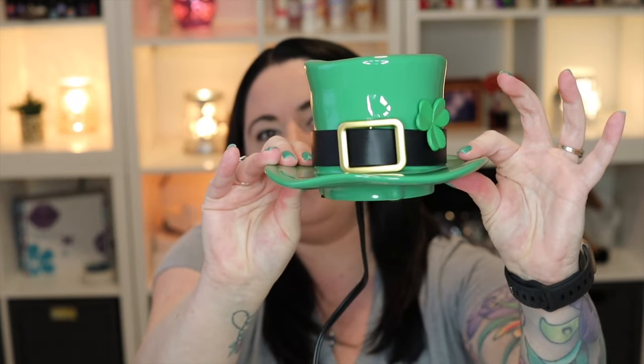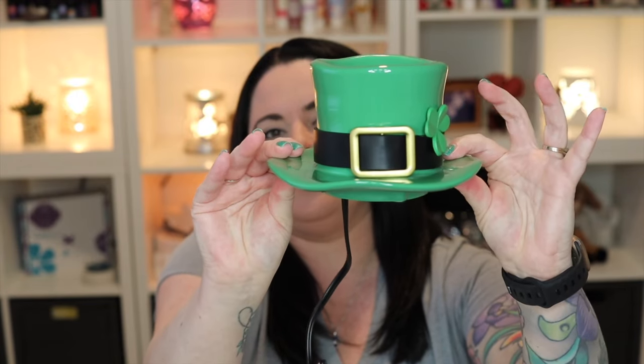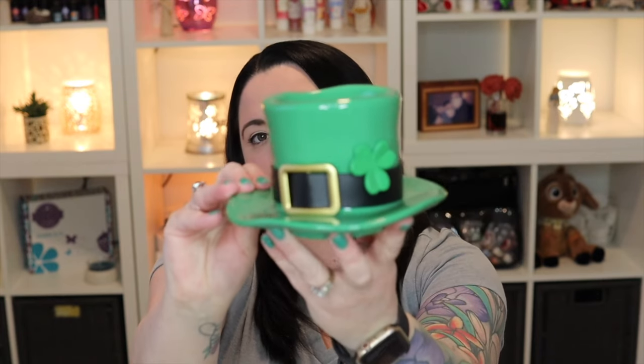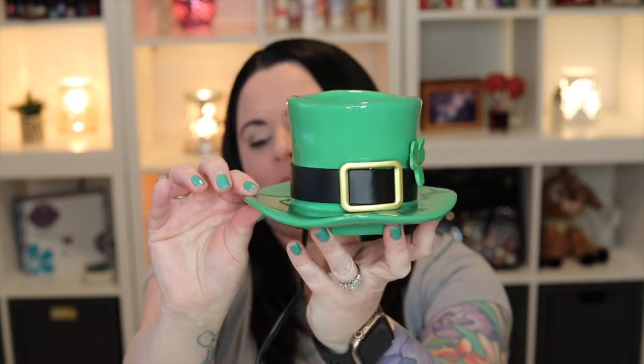Super cute — all green, with a perfect little three-leaf clover and a gold buckle. Perfect for St. Patrick's Day. Scentsy describes this as: 'Leave the shenanigans at the door and invite a wee bit of luck inside with this decor piece in a vibrant shade of green.' It is four inches tall, nine-watt heating element. This will be available for $45 during the month of February. If it's still available beyond February, it will bump back up to the full retail price of $50.